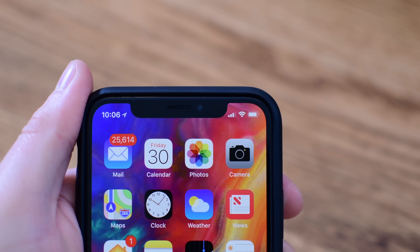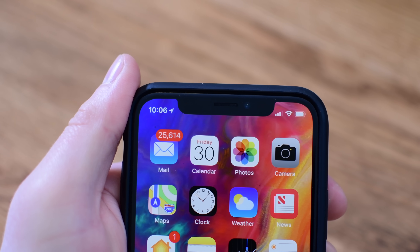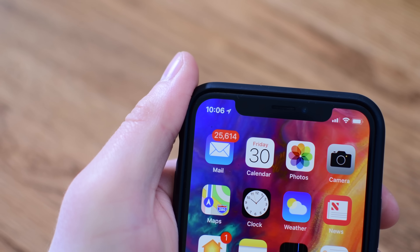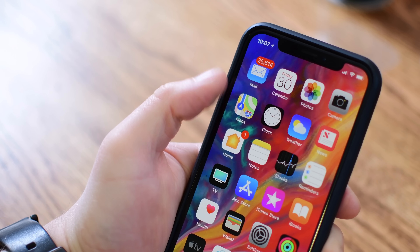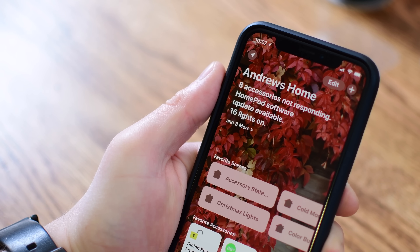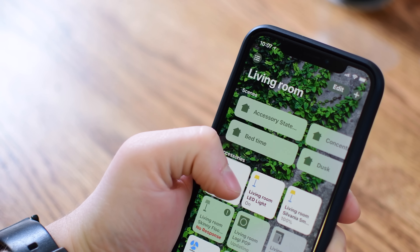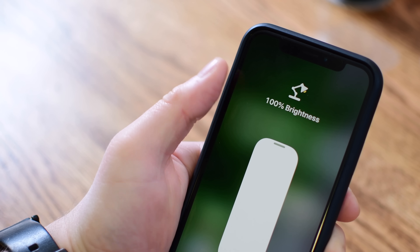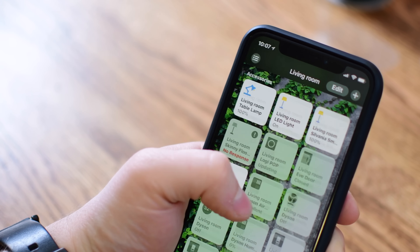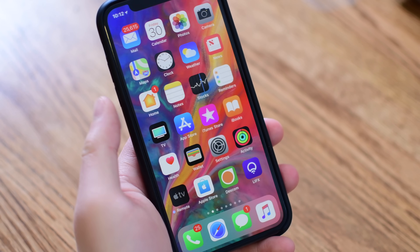We've also seen VoLTE support added for Vodafone contract customers in the UK, and AML — Advanced Mobile Location — for sending your data to emergency services when you're making a call from an iPhone. If you're a HomeKit user, you're really going to like this: there is now support for software authentication for HomeKit devices. Previously, you actually needed a piece of hardware from Apple inside your HomeKit device. Now that can all be done through software, which should make it a whole lot easier for manufacturers to create devices and get them to market.